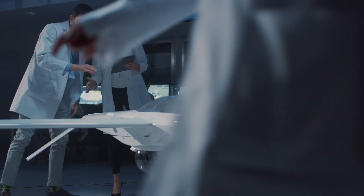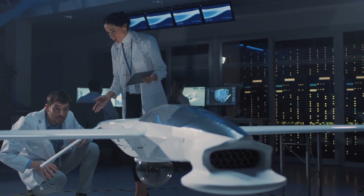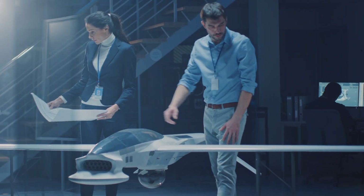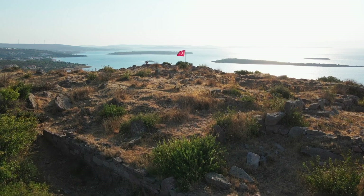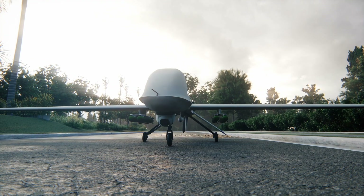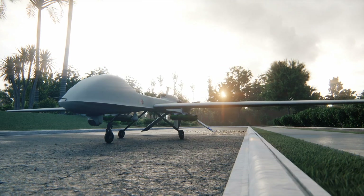The Bayraktar TB3 is designed and manufactured by Baykar, a leading front in unmanned aerial vehicle technology. It represents a significant milestone for the Turkish defense industry, showcasing the country's determination to become a global leader in this field. Its creation was driven by the evolving challenges faced by modern militaries and the need for advanced, reliable, and efficient drones.